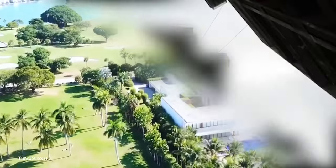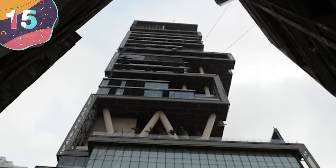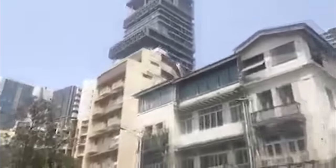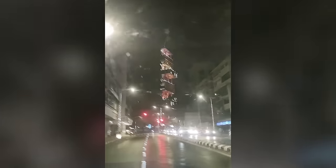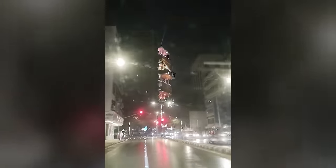Let's start with home number 15, Antilia. Antilia, the crown jewel of Mumbai's Altamount Road, stands as a testament to unparalleled luxury. It's home to Mukesh Ambani, chairman of Reliance Industries. This iconic residence is estimated to be one of the most expensive properties globally, second only to Buckingham Palace.